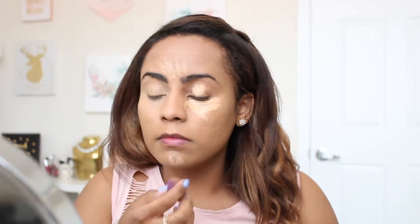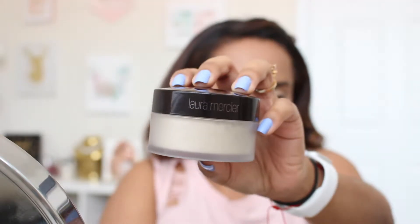Here I'm using my L.A. Girl Pro Conceal in the color Pure Beige. This is an oldie but goodie product that I think everyone has tried already probably, and if not, then you need to try it.